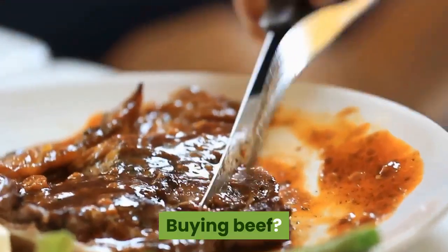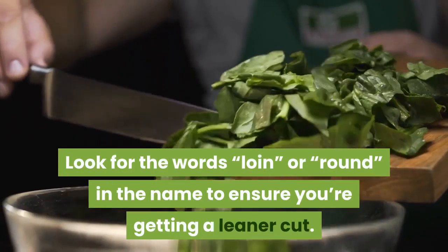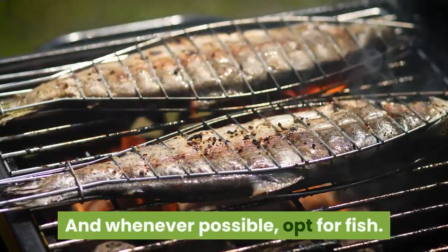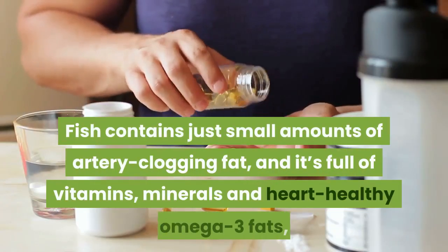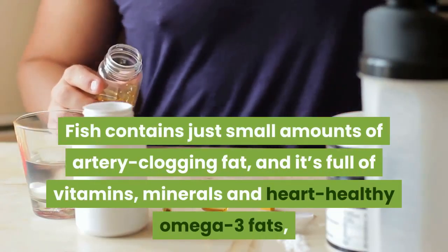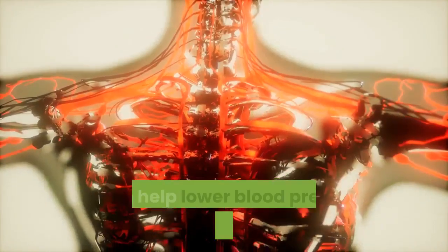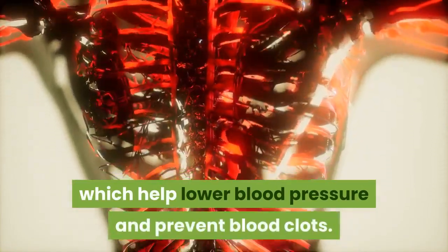When buying beef, look for the words 'loin' or 'round' in the name to ensure you're getting a leaner cut. And whenever possible, opt for fish. Fish contains just small amounts of artery-clogging fat, and it's full of vitamins, minerals and heart-healthy omega-3 fats, which help lower blood pressure and prevent blood clots.